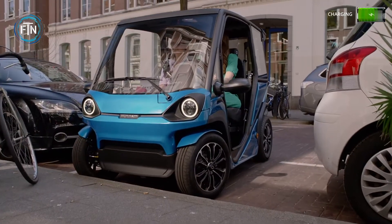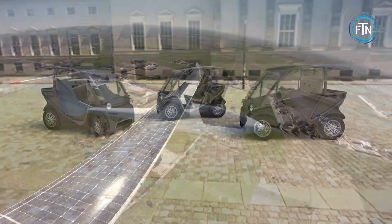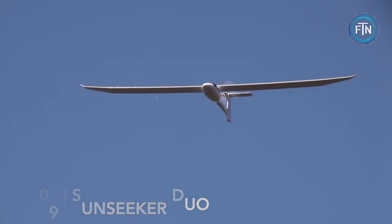The Squad has a small footprint and hopes to reduce congestion and parking issues that have plagued most larger cities for years.